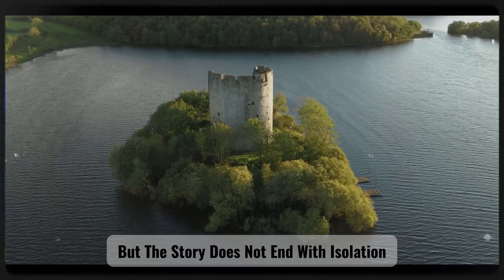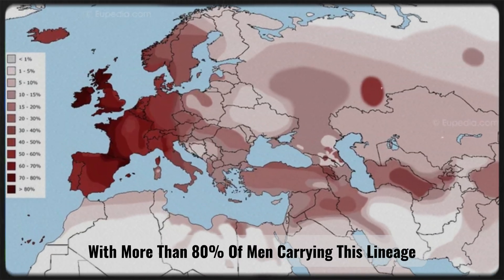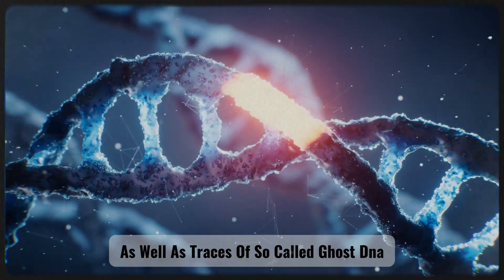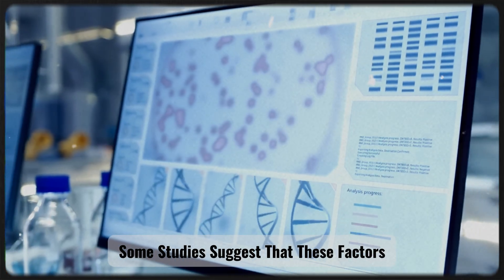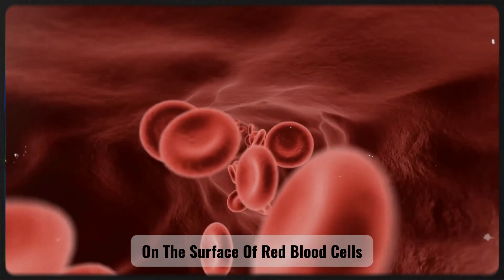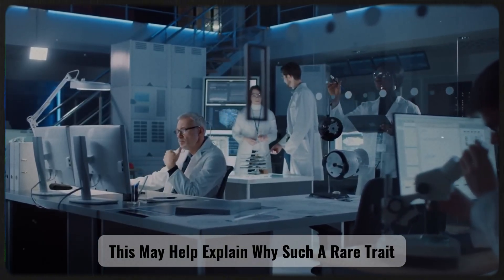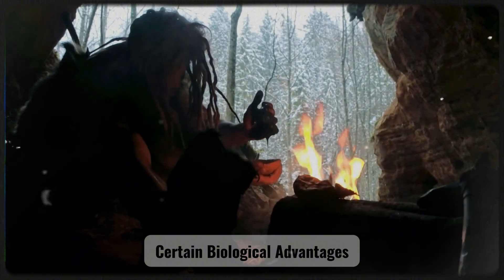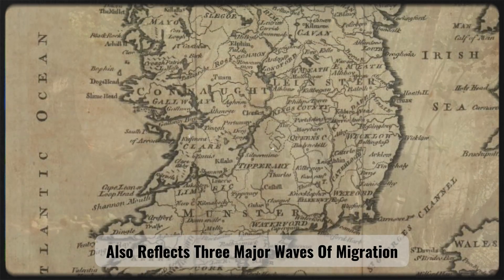Geneticists have also discovered that the Irish possess the highest frequency of haplogroup R1b in Europe, with more than 80% of men carrying this lineage — a striking genetic legacy of the ancient Europeans who lived after the Ice Age — as well as traces of so-called ghost DNA, genetic sequences that do not match any known ancient human population. Some studies suggest that these factors may influence the immune system, including the expression of the RH blood group, which is linked to proteins on the surface of red blood cells and to immune responses involving RH incompatibility during pregnancy. This may help explain why RH negative has persisted through thousands of years of evolution, because it may once have conferred certain biological advantages in ancient environments.